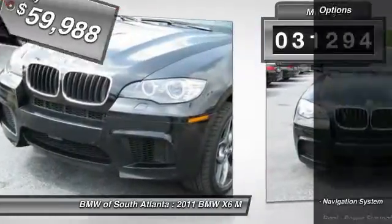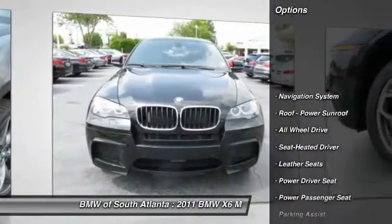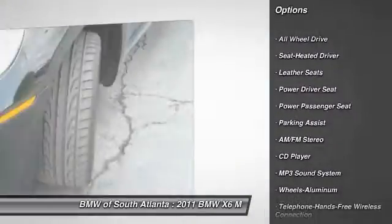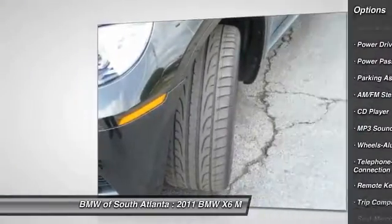Here are some of this vehicle's great options: navigation system, anti-lock braking system, power passenger seat, traction control, all-wheel drive, air conditioning.